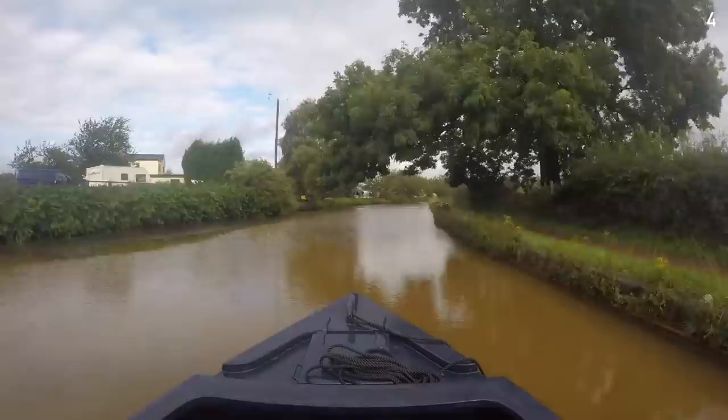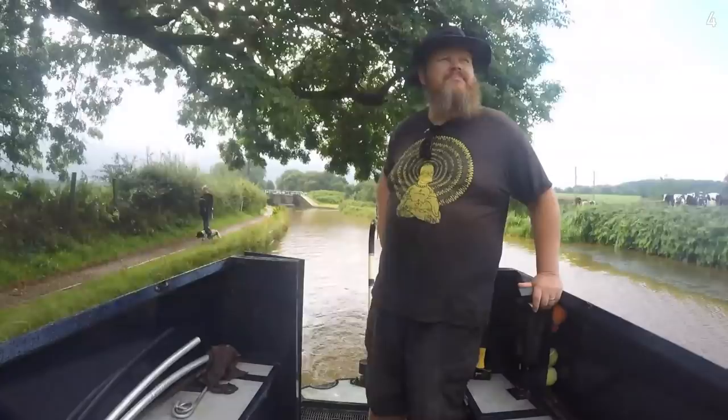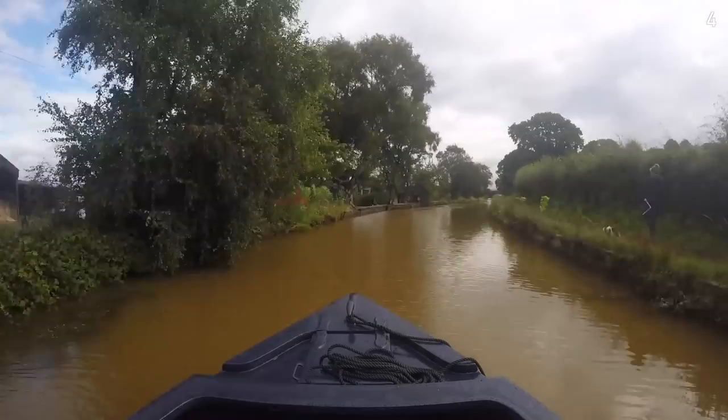The cows are on the move as we pass, and if I'm not mistaken there's a little bit of blue sky visible between the trees up there. It's just half a mile to the next lock at Church Lawton, so it's not really worth me getting on the boat.